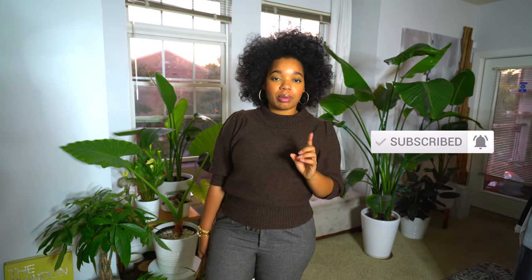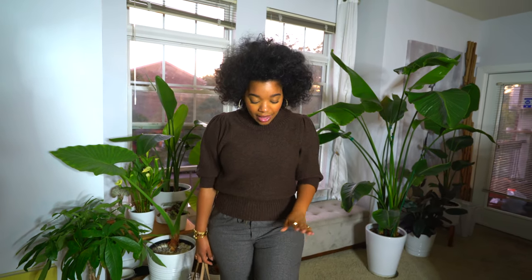Hey guys, happy Tuesday! Today I decided to wear this new Free People sweater that I got. I love this one because it actually reminds me of that Express sweater that you guys loved in last week's outfit of the week. It has the same puffed shoulders and it really hugs you in the midsection — it's really flattering. I also got another color, so look for the links in the description box.